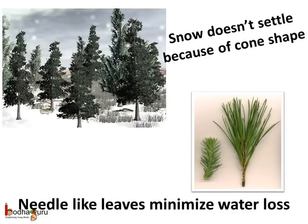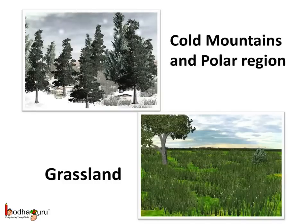And what about the plants? How do they adapt to very cold climates? The trees that grow in the mountain region have needle-like leaves and a cone shape with sloping branches — that is, they have a conical shape. This is so that the snow doesn't settle on them. For example, the conifer, pine, etc. The needle-like leaves also prevent water loss, which is scarce in the snowy winter. So now you know how the animals and the plants adapt to extreme environments such as the polar region and the grasslands.